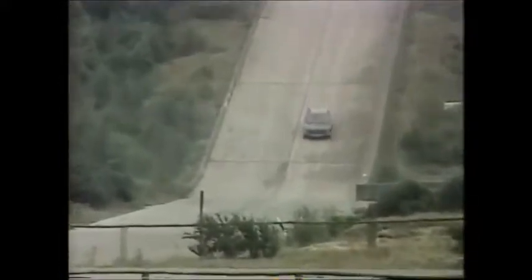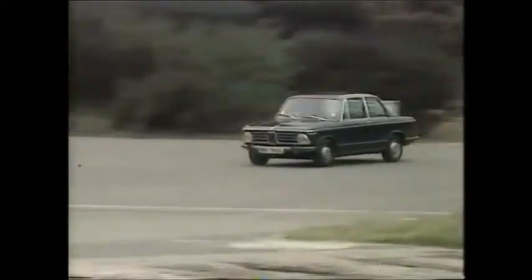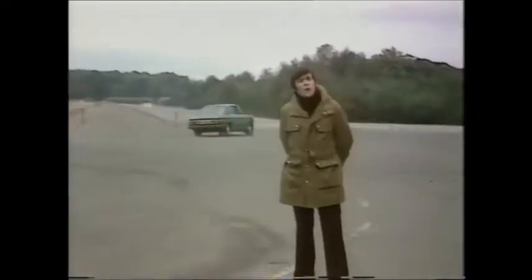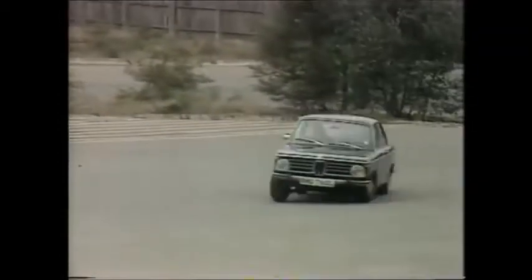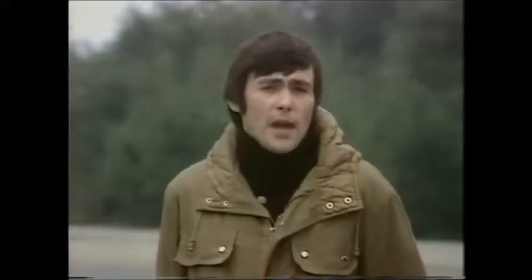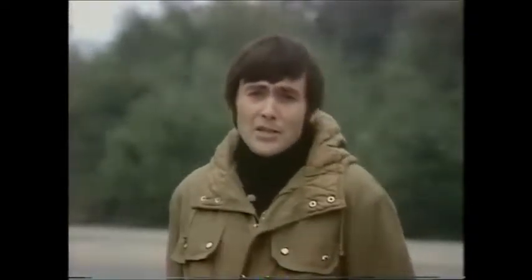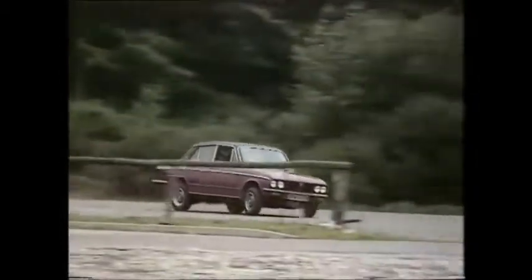It's not really very surprising that the sports saloon has ousted the sports car from the common market — not very surprising when you consider that northern European weather has never really been on the side of the hood-down two-seater motorist. And not really very surprising either when the sports saloon category throws up cars like the BMW 2002. But at last there is a British contender in the field — and here it is: the latest from British Leyland, the Triumph Dolomite Sprint.